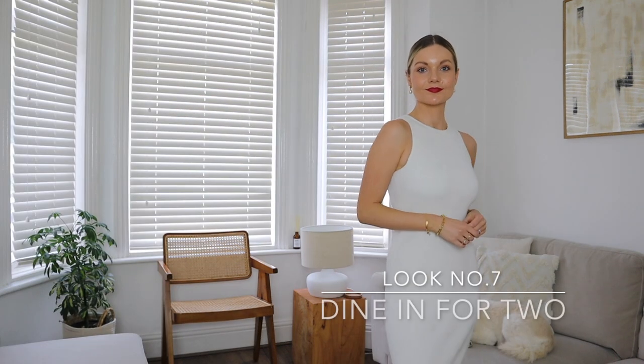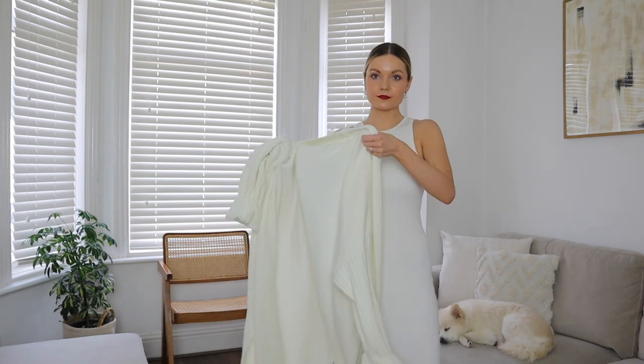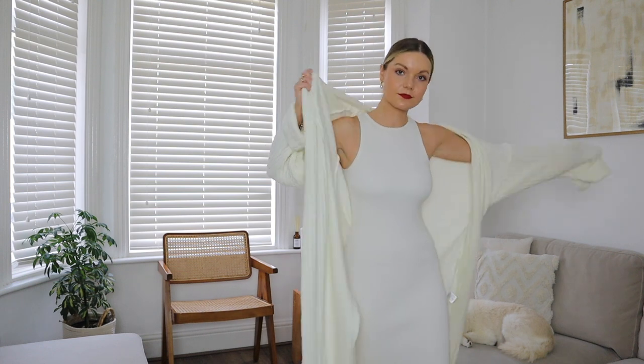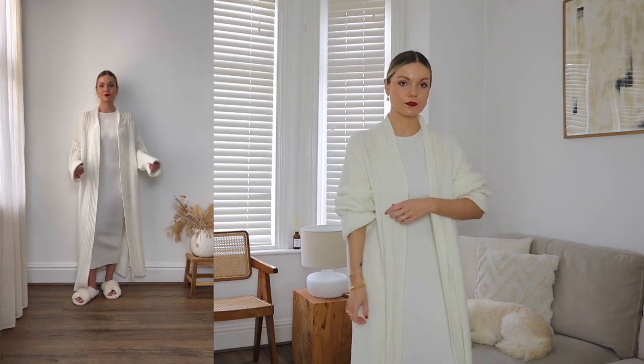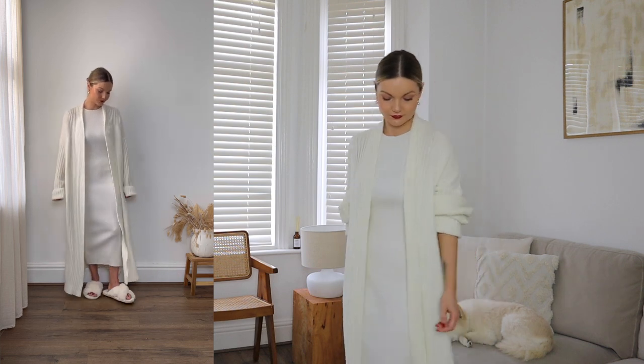For my final look, this is for those of you who are staying at home this Valentine's. I've gone for my ribbed knit dress — it's super stretchy, warm and comfy, and it's a nice alternative to lounge wear if you still want to feel a little bit more dressed up at home. I've then layered my long line cardigan over the top for extra cosiness, and of course, finished the look with my fluffy slippers.